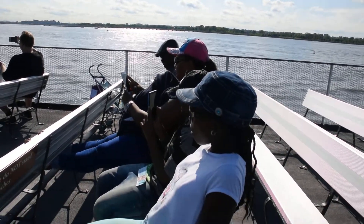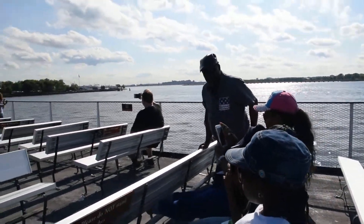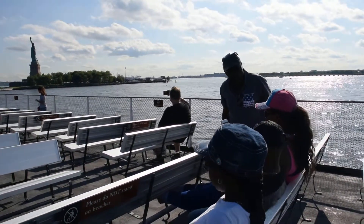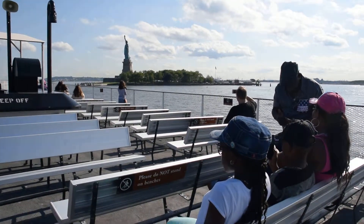The steamers proceeded on into New York's harbor, and passengers got their first glimpses of the Manhattan skyline, including the Brooklyn Bridge, which spans the East River between Manhattan and Brooklyn.